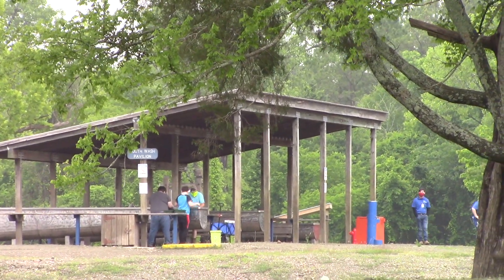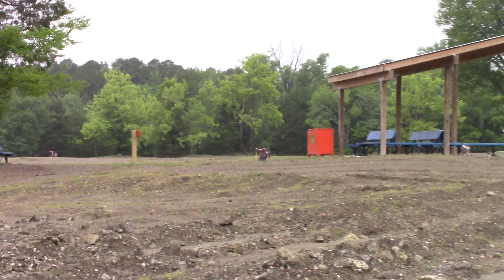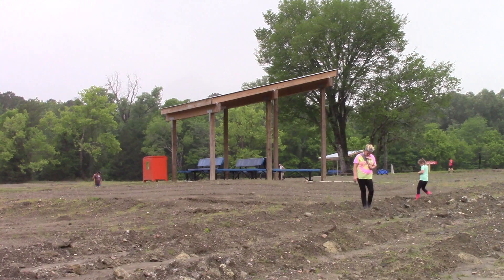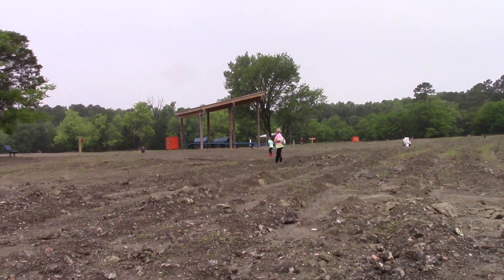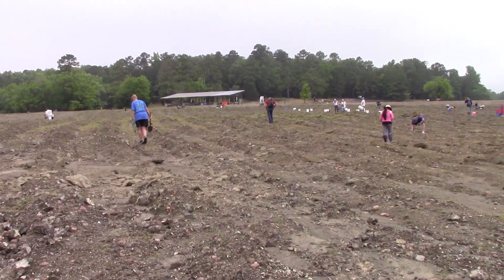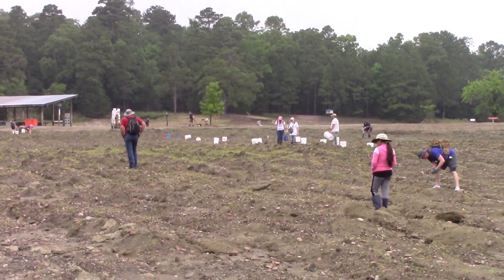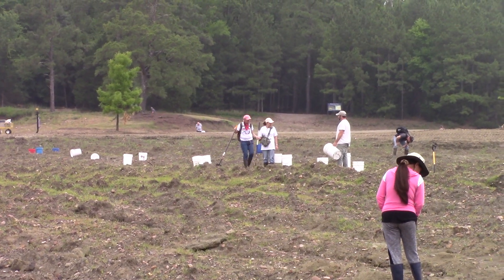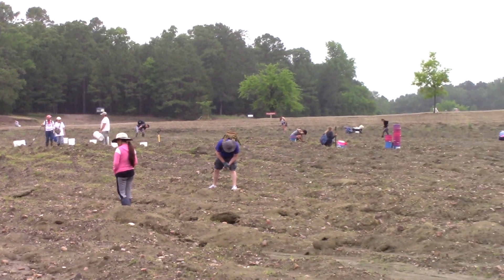This is the South Wash Pavilion at the Crater of Diamonds State Park — one of the new shade pavilions they had built last year so we can get in out of the sun. There are people scouring this field, spreading out with buckets. It looks like Solomon Bauman, who also has a YouTube channel, has buckets all along this row and is filling them up.